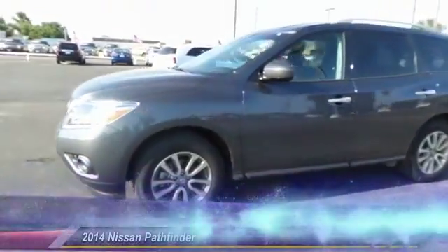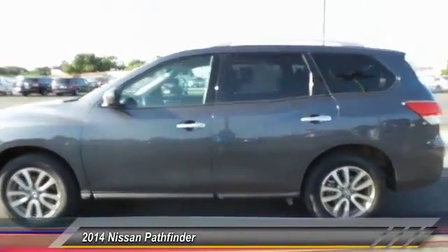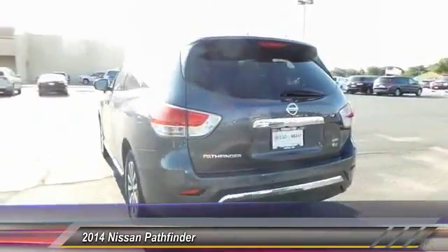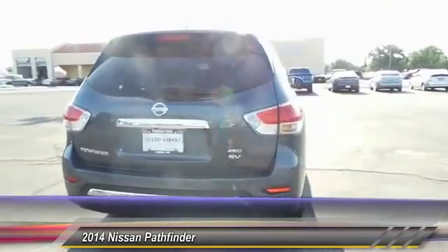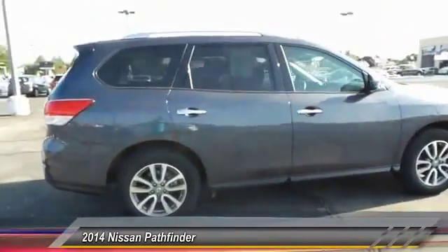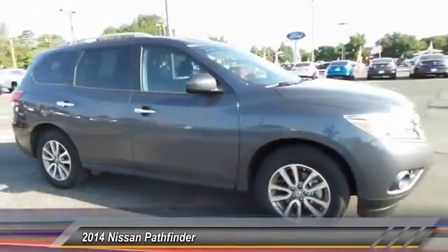The 2014 Nissan Pathfinder has a premium interior with three rows of seating for up to seven passengers, as well as versatile seating and cargo configurations. This SUV appeals to both truck lovers and car lovers.